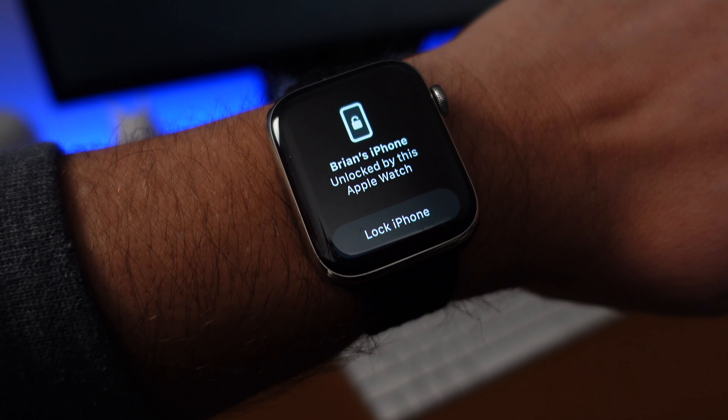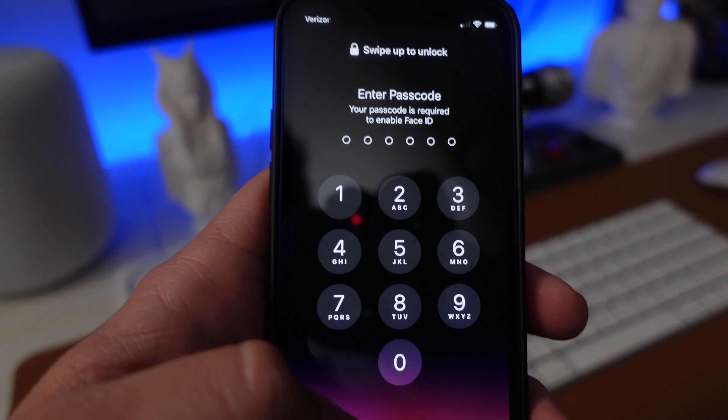Now let's talk about what it's actually doing. It still looks at your face, but just to see if your face is covered by a mask. If your face is covered, it then checks how close your Apple Watch is — as long as it's within about an average arm's length, it will unlock. When it unlocks, it sends a notification to your watch giving you the option to then lock your phone, in case somebody gets a hold of it.